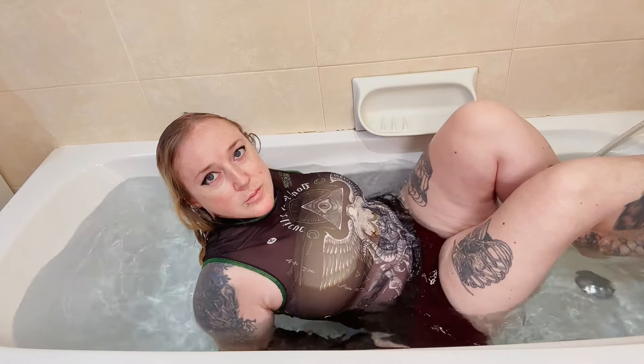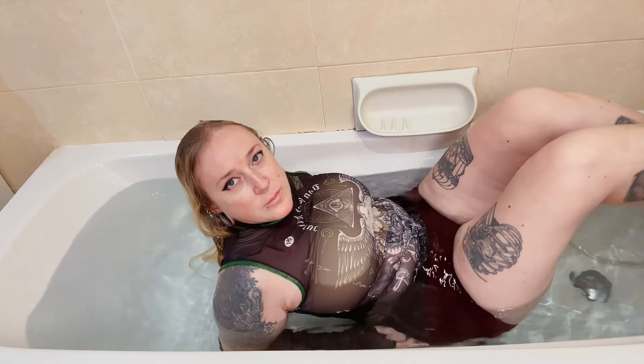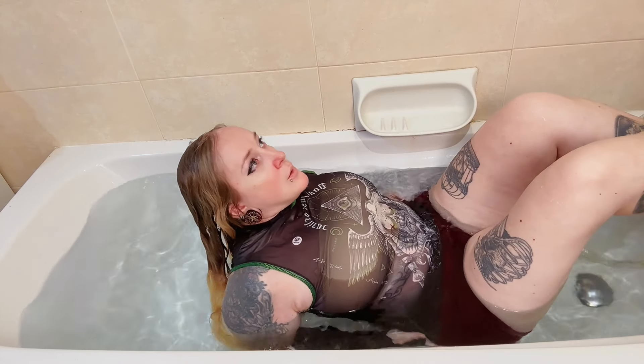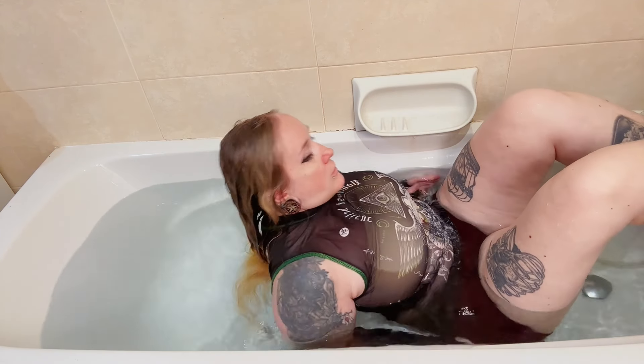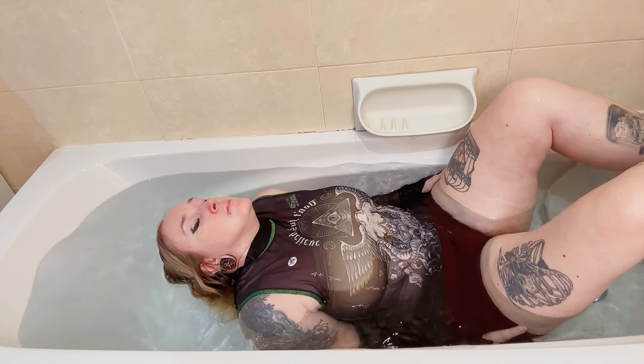And now, the moment you've all been waiting for — it's time to reveal the transparent goth top being submerged in water. Watch closely as we compare how it looks when wet versus dry. Will there be a drastic difference, or will it surprise us with its resilience?